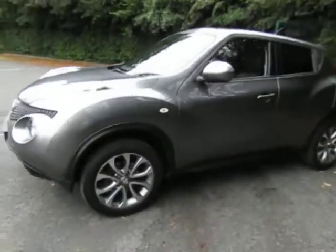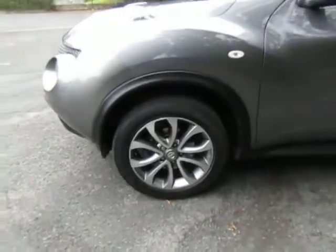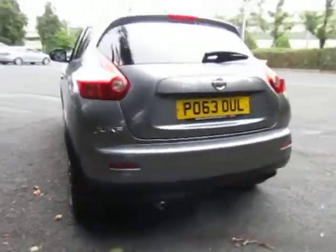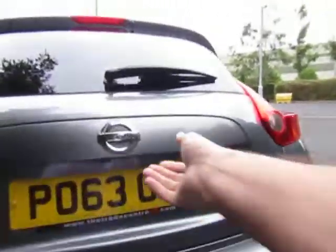It has a lovely specification with alloy wheels, leather interior, climate control, satellite navigation, and a reversing camera. Looking in the boot, there's loads of storage room in the back for your luggage when you're shopping.